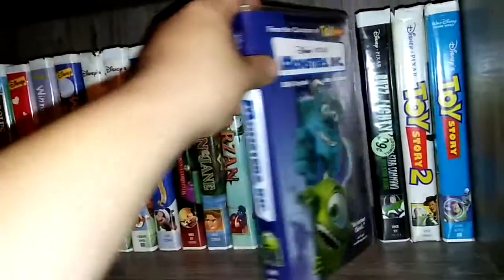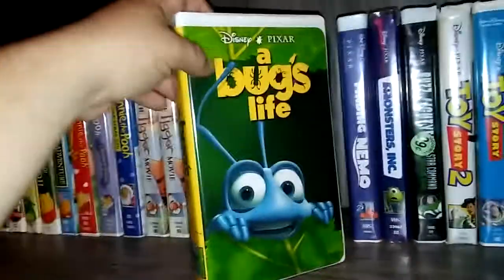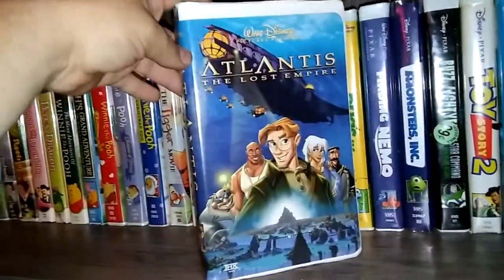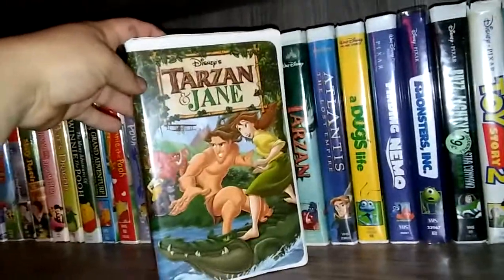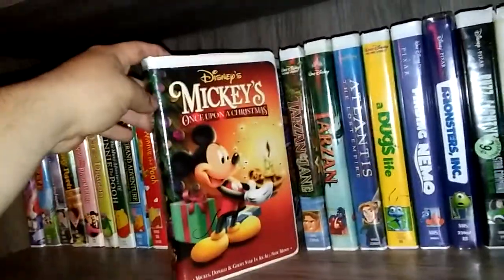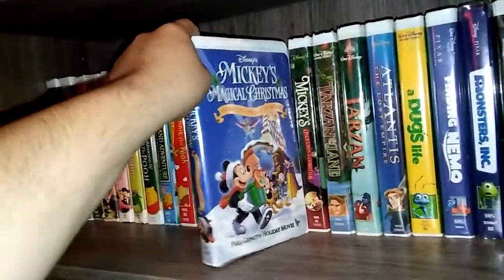Monsters Inc. Finding Nemo. A Bug's Life. Atlantis: The Lost Empire. Tarzan. Tarzan and Jane. Mickey's Once Upon a Christmas. Mickey's Magical Christmas: Snowed in at the House of Mouse.